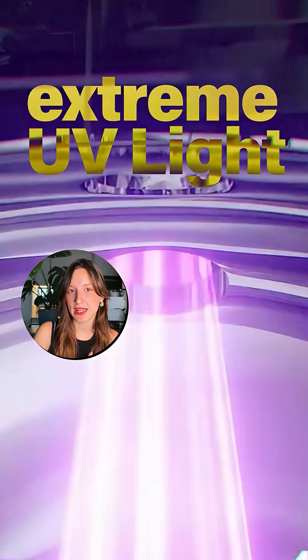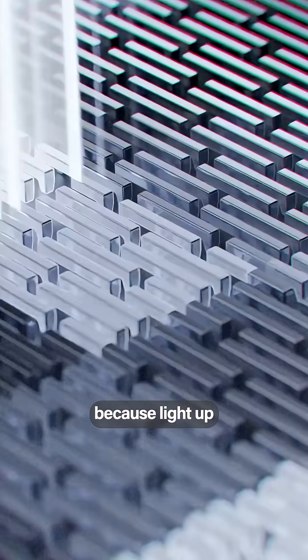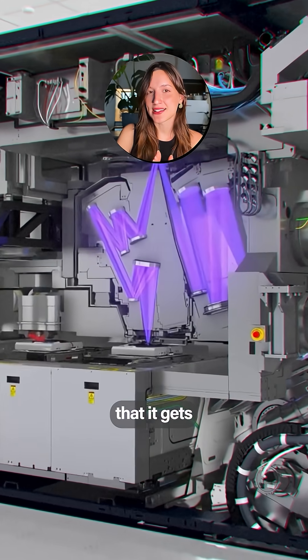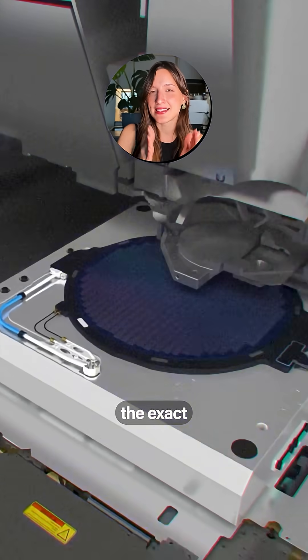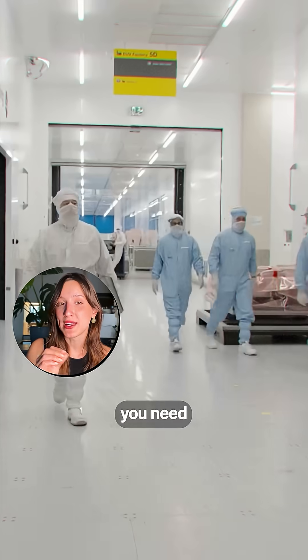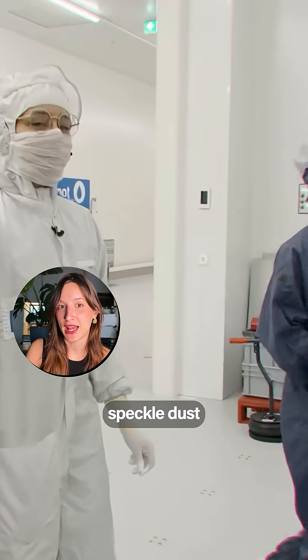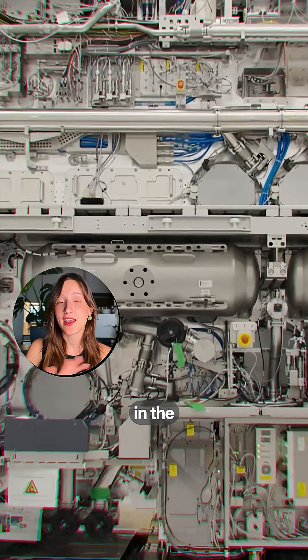Plasma creates extreme UV light, a type of light that we cannot see. This is one of the trickiest parts because light just scatters everywhere. But this machine needs to make sure that it guides it through the exact right process in order to make the exact right pattern for a chip. You need something that is extremely clean — there's not a single speckle of dust inside these machines. They're possibly the cleanest thing in the entire universe.